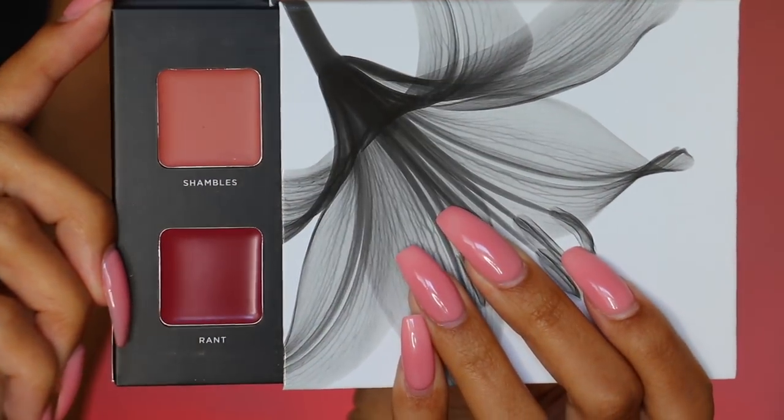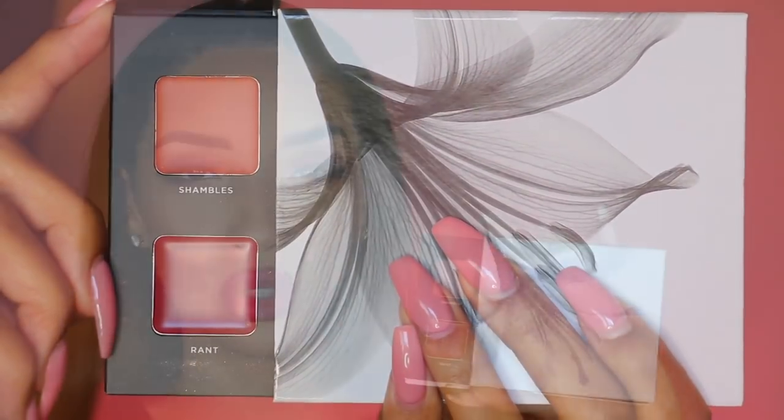Then we have the two cheek colors. The highlighter is called Lit — as in, your cheek is lit — and it's a warm golden shimmery highlighter that can look great on all skin tones. The blush is called Bay, a deeper terracotta reddish tone that works with a light hand for lighter skin tones but is pigmented enough for darker skin tones. For lips, Shambles is a brownish mauve neutral daytime lip, and Rant is a brownish berry tone — more of a wow-factor nighttime lip.